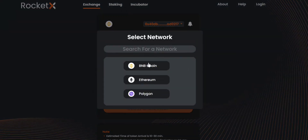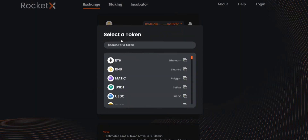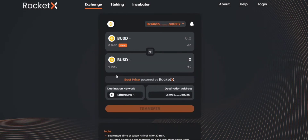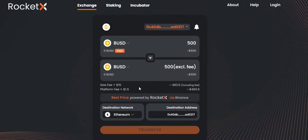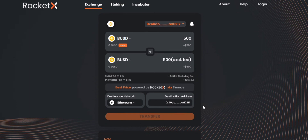You can select the source network — in this case it would be BNB chain and the destination network would be ETH. Let's say you want to bridge your BUSD tokens from the BNB chain to the ETH network. You can enter the values here — let's say you want to bridge 500 BUSD tokens from BNB chain to ETH using RocketX. You can clearly see the breakdown of the overall fee, and once you read the disclaimer and click on transfer, a MetaMask notification will pop up showing you the gas fee. You may click on confirm and that's it, your transaction will be initiated.